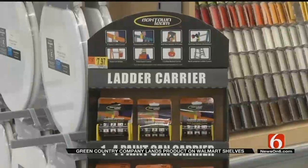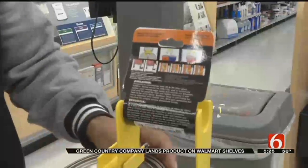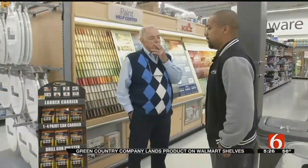And where can I find it? Paint and hardware — this is what the display looks like. And it makes a great stocking stuffer for anybody that's going Christmas shopping. On the scene, on the story in Broken Arrow, Rick Wells, News on Six.